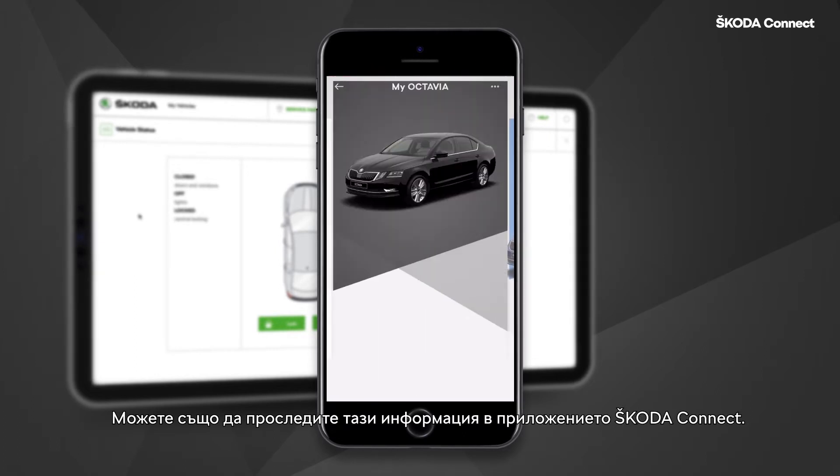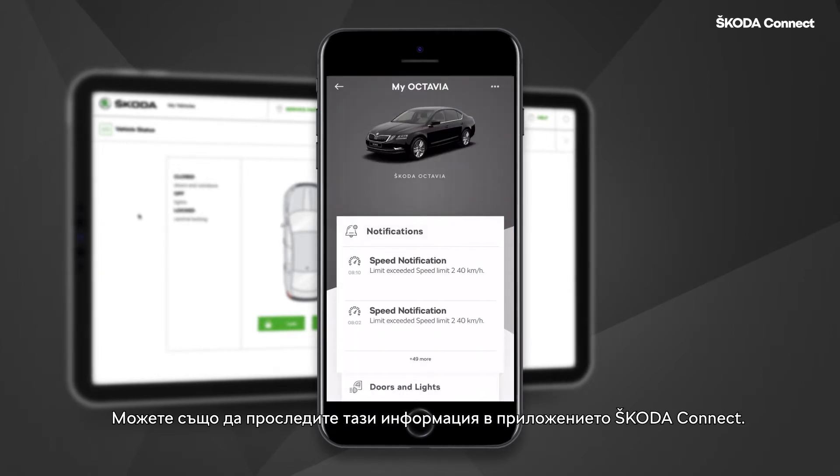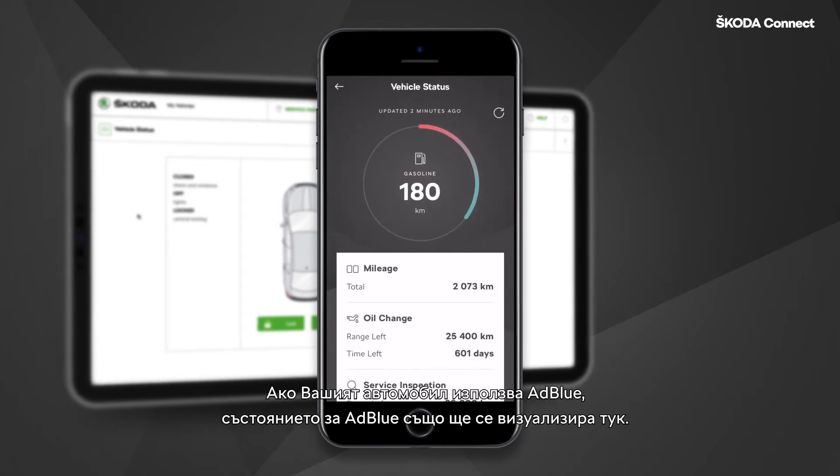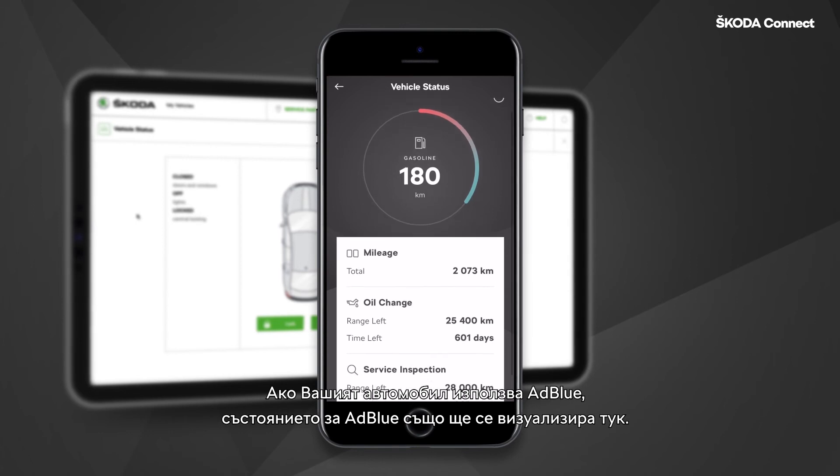You can also track this information in the Škoda Connect app. Select the Vehicle Status tile. If your car uses AdBlue, then the status of AdBlue is displayed here as well.